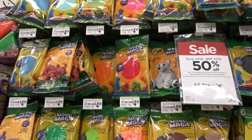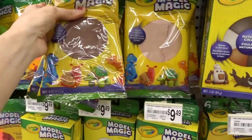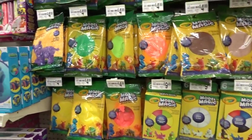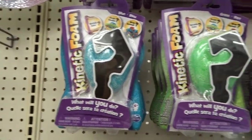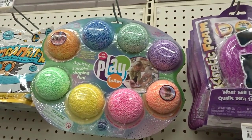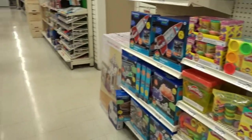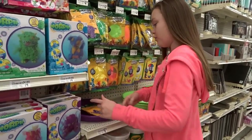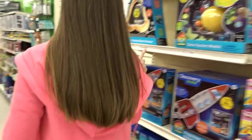Silly putty original is $1, and the other ones — metallic, bright, and glow in the dark — are $2. Here's all their model magic. I think we need white, not brown. Not sure if I'm gonna get that or not — maybe I should. And over here they have kinetic foam and Flow.